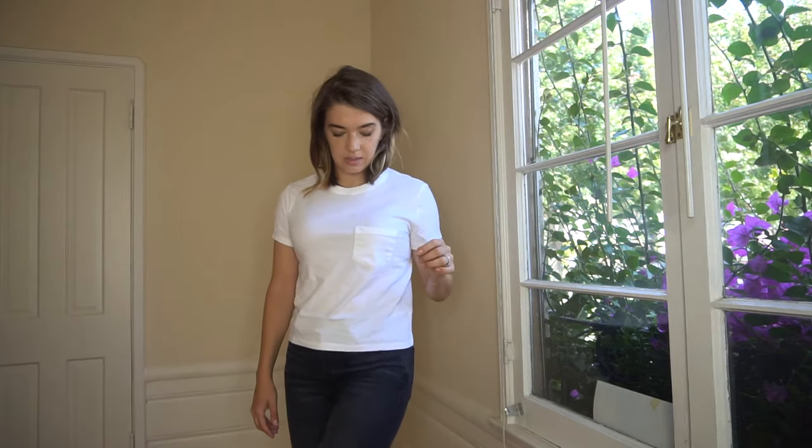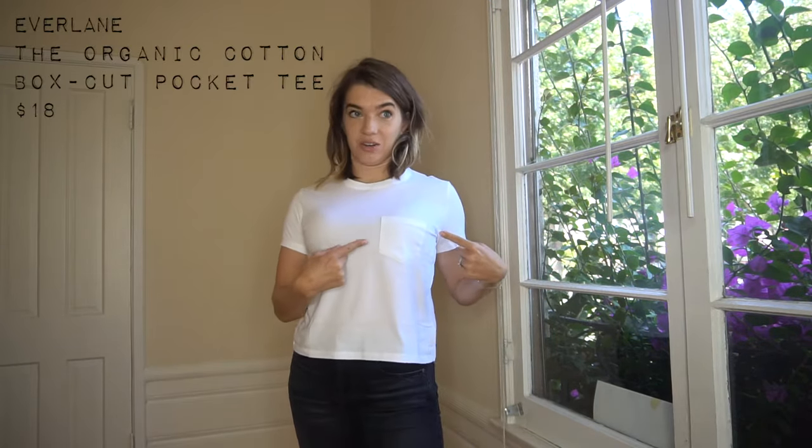Next is another Everlane t-shirt — it's the pocket t-shirt, because it has a pocket. It's prettier, it's more of a boxy cut than the previous one, so a little more on-trend and a little more relaxed. I kind of like it more compared to the previous one because it's not as snug. And again, it's this very nice cotton which feels really nice and soft. I like it.